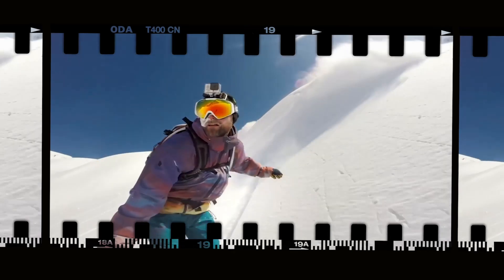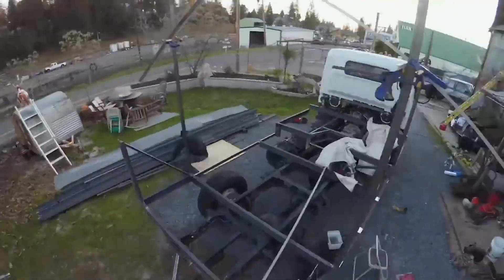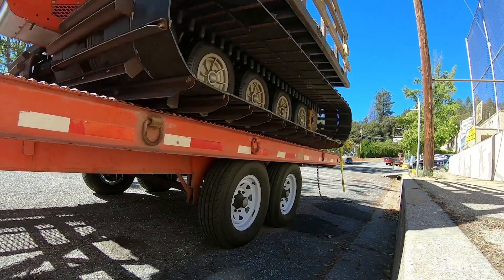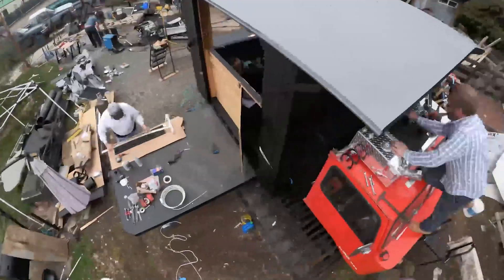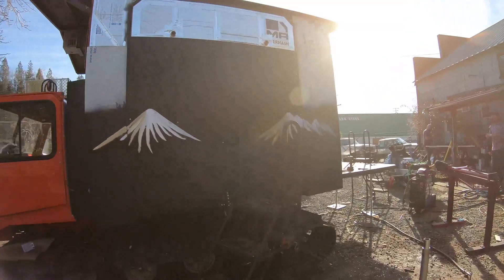Meet professional snowboarder Mike Basich. When he's not riding, he's dreaming up incredible adventure vehicles in his shop. For his latest creation, he's teamed up with 10 Barrel Brewing to build the Beer Cat — a beer pub on a snowcat. Follow along as he documents the build and brings the Beer Cat to life.